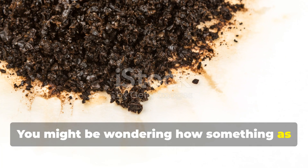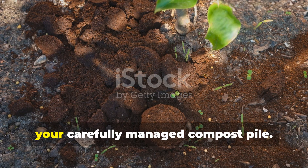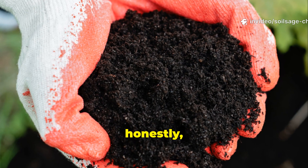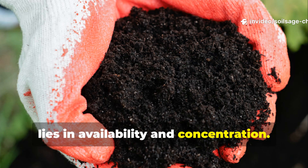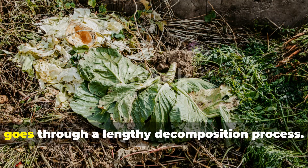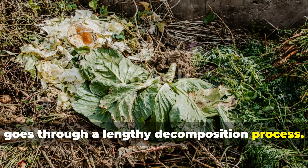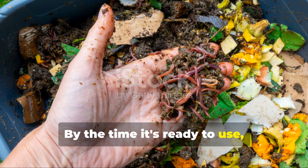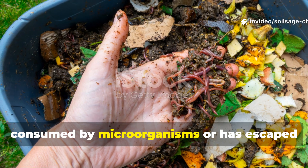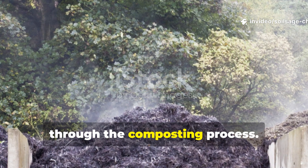You might be wondering how something as simple as coffee grounds can outperform your carefully managed compost pile. The answer, honestly, lies in availability and concentration. Traditional compost, while excellent for overall soil health, goes through a lengthy decomposition process. By the time it's ready to use, much of the initial nitrogen has been consumed by microorganisms or has escaped through the composting process.